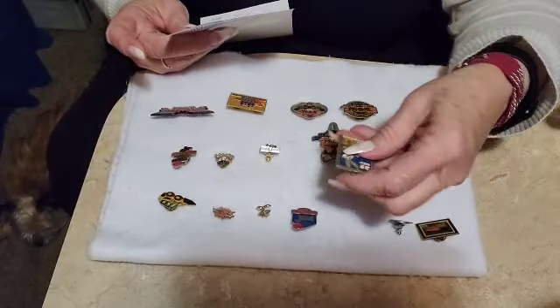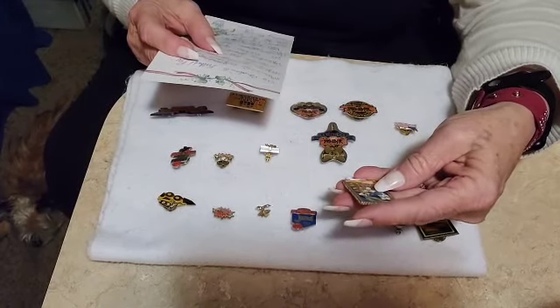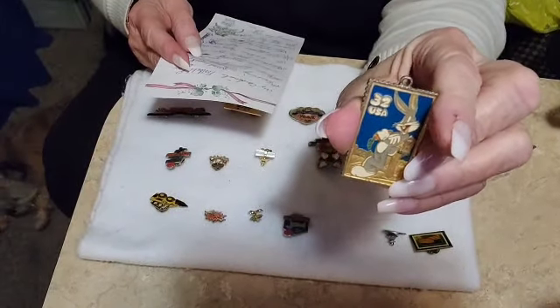This here is a Disney Postal Bugs Bunny 1997 Stamp Pin, and this one will be $6.